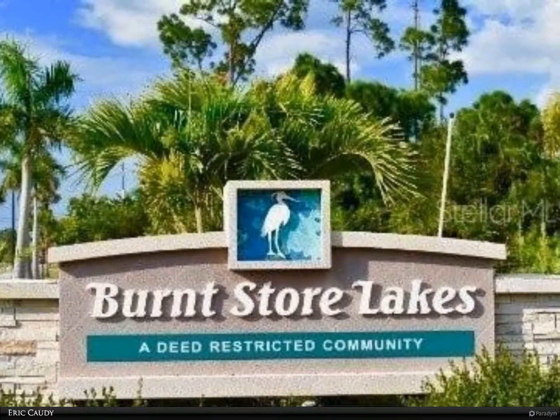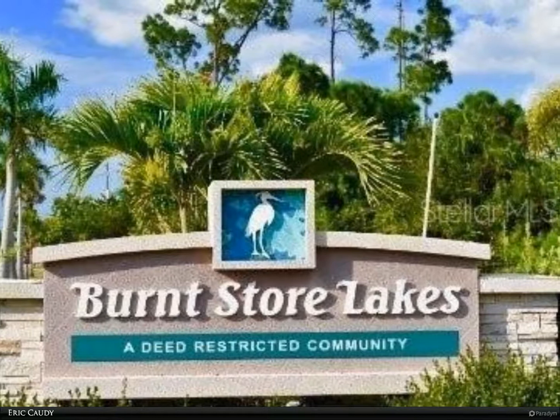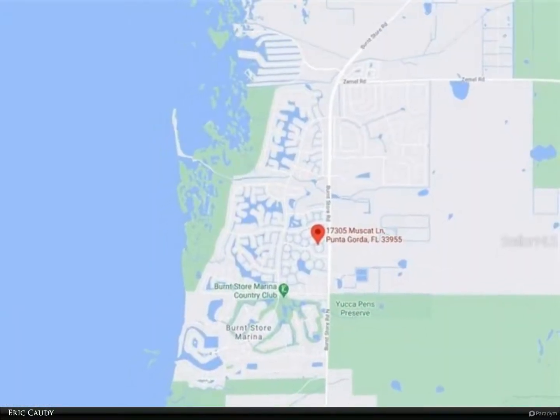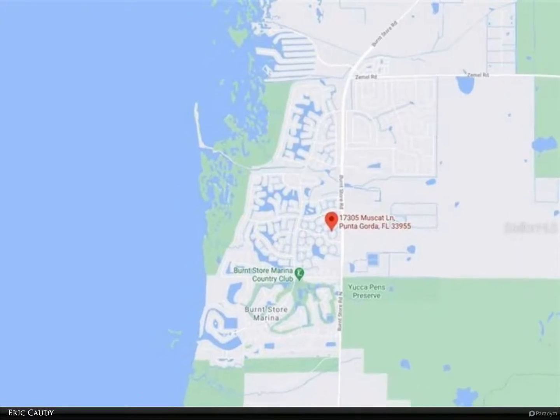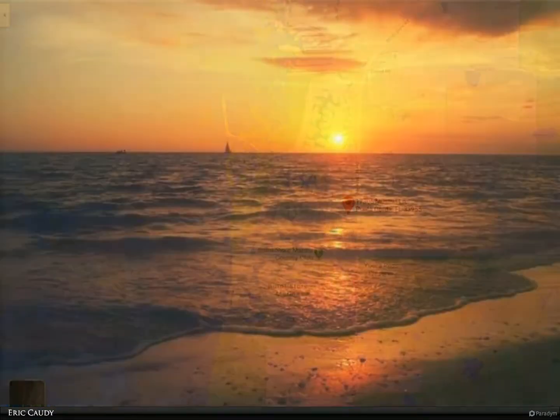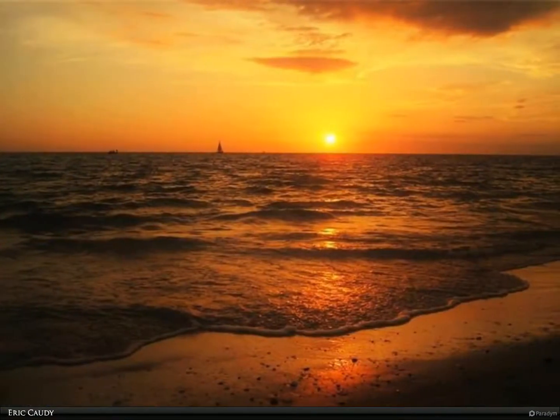Burnt Store Lakes is prized for its nature preserves to enjoy the wildlife, well-maintained freshwater lakes, a canoe/kayak launch that puts you right into Charlotte Harbor, and beautiful sunsets. Conveniently located right off Burnt Store Road.